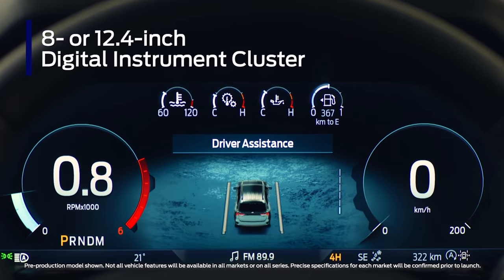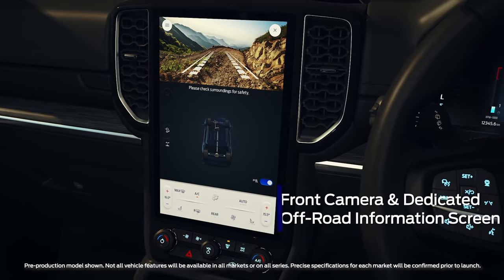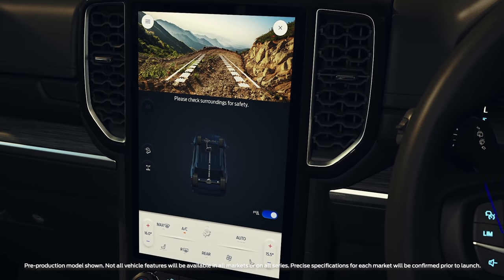Customize the instrument cluster to show the information that matters most, including turn-by-turn navigation. A new front camera view helps you pick a path off-road, and a dedicated off-road screen shows driveline and diff-lock, steering angle, and much more.